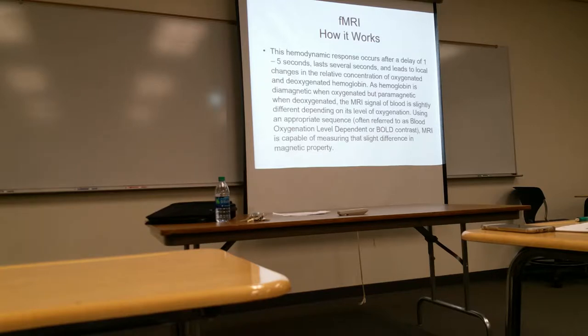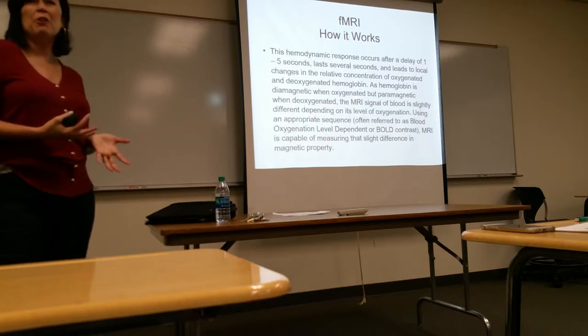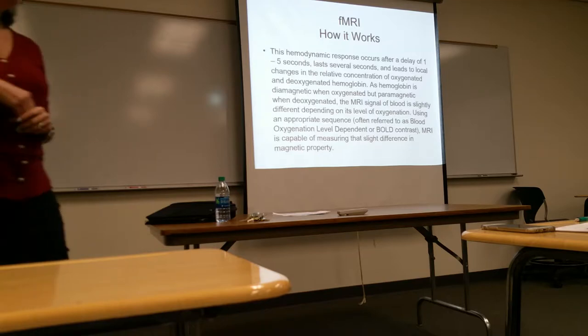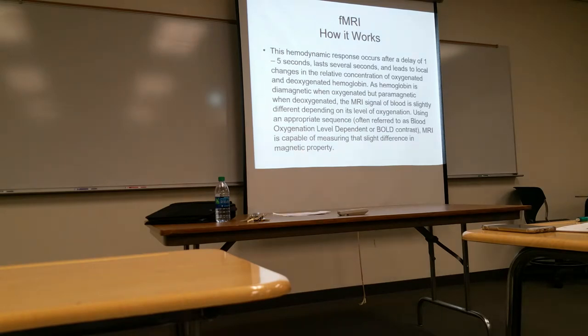Functional MRI — the 'F' stands for functional. This is just FYI; I'm not necessarily testing you on it. How does functional MRI work? They found that oxygenated blood appears different from deoxygenated blood, so they can tell blood flow based on that. The MRI signal is slightly different, and using a sequence of imaging it measures a slight difference in the magnetic properties of oxygenated versus deoxygenated blood.